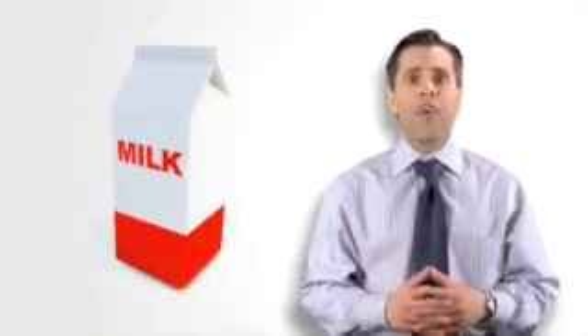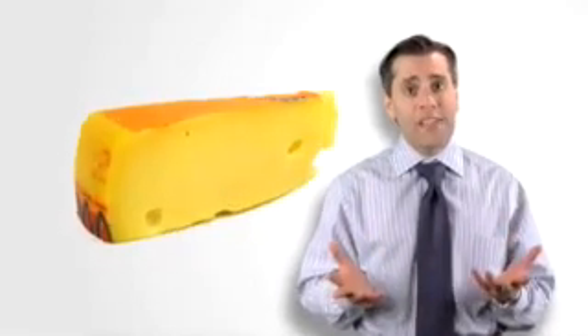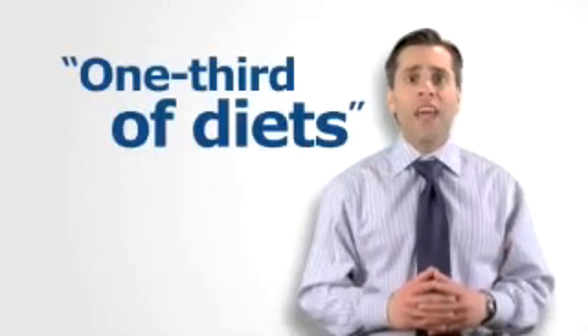Milk, without refrigeration, will spoil very quickly. But if you turn that same milk into a hard cheese, it can last for many months. This is particularly important in developing nations that lack or are limited in refrigeration capabilities, and it is one reason why fermented foods make up about one-third of the diet of humans today. People have been preserving food with this process for thousands of years, so biotechnology is really just inventing new ways to improve this old process.